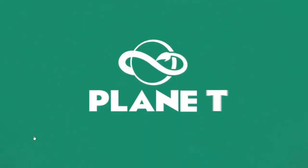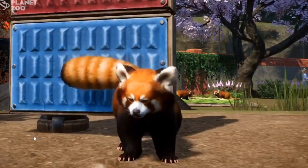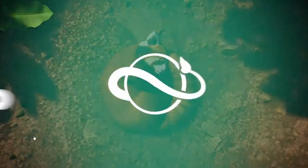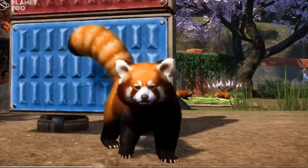Hey guys, I'm S. Dan Wolfe and welcome back to the channel. In honor of Red Panda Day, Planet Zoo has just released a new animal reveal — none other than the Red Panda. This is a very cute little panda for us to be able to put into our exhibits and design for them.